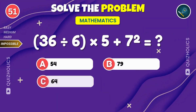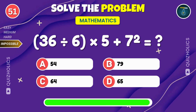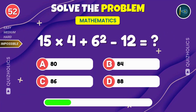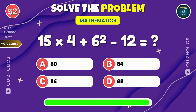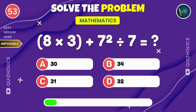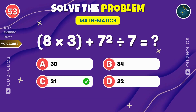36 divided by 6 times 5 plus 7 squared. What's the result? 15 times 4 plus 6 squared minus 12. What's the answer? 8 times 3 plus 7 squared divided by 7. What do you get? How many have you solved so far? Let us know in the comments. If you love a good brain workout, smash that like button.